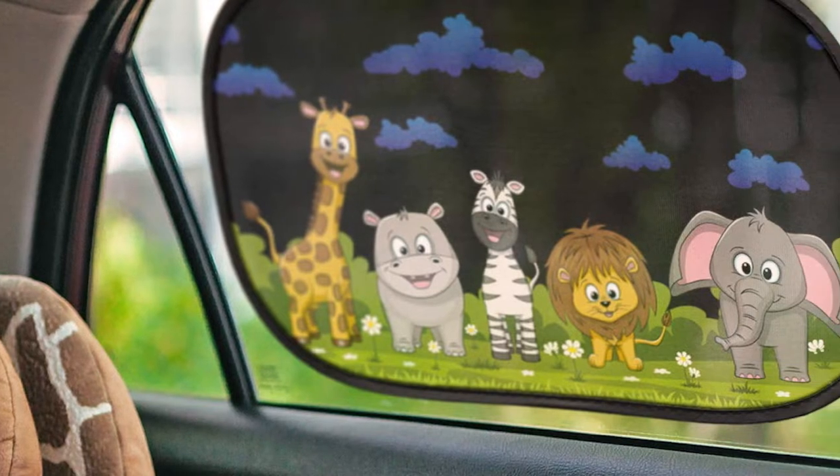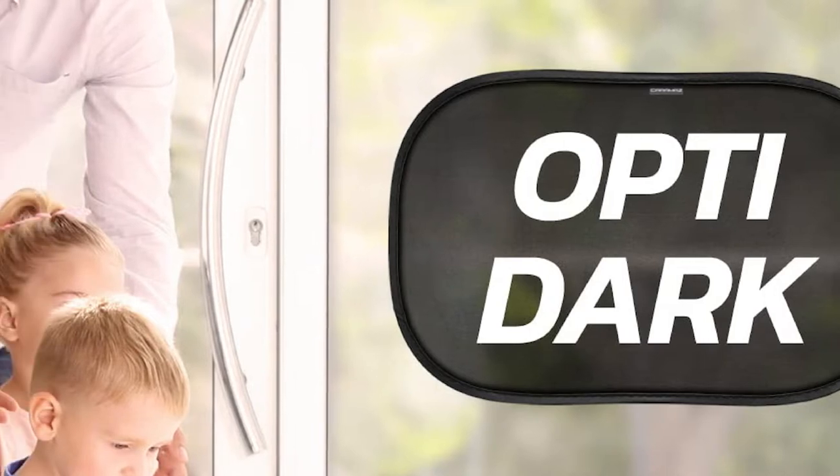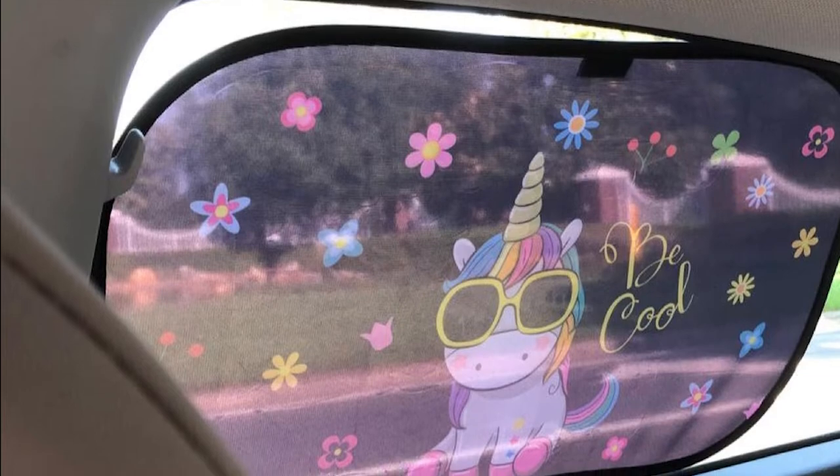It also has normal dark or extra dark options, depending on how much light you'd like to block. You'll need to take it off to roll down the window, but it comes with a pouch for safe storage.